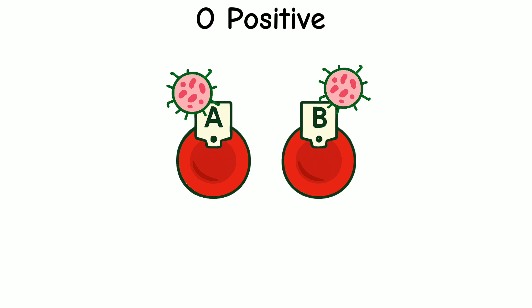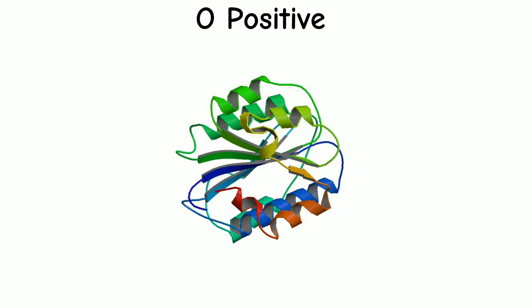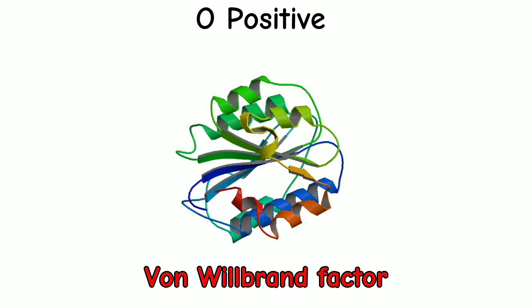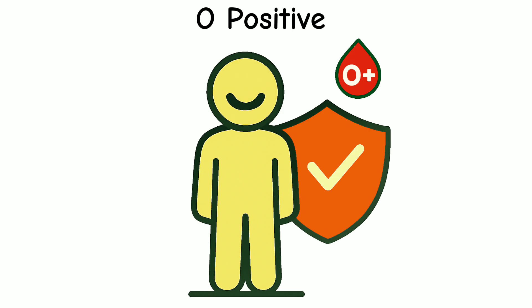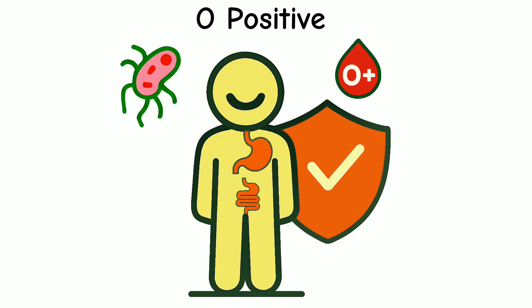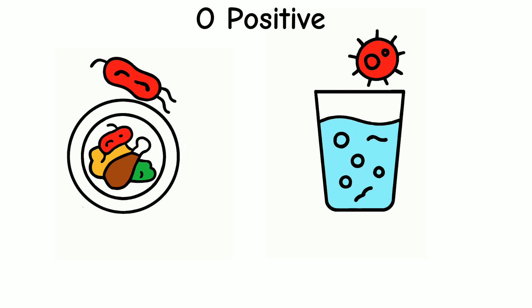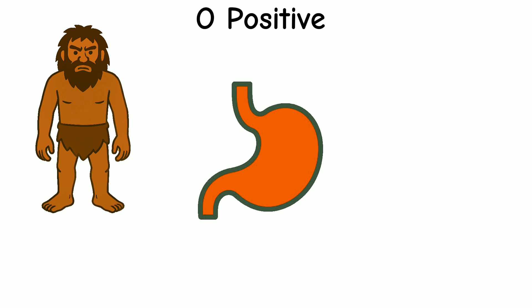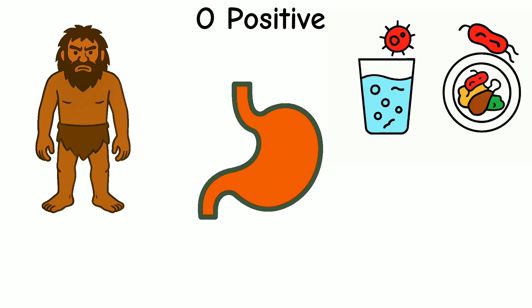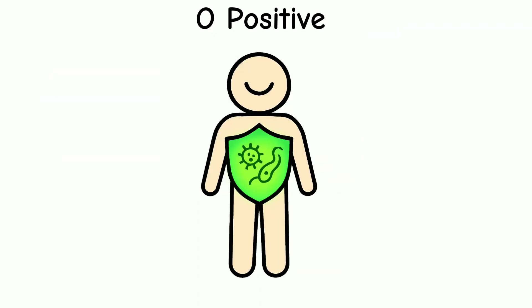Another benefit: O positive types usually have lower levels of a clotting protein called von Willebrand factor, meaning they're less likely to develop dangerous blood clots, though it can sometimes cause more bleeding. People with O positive blood also have strong natural defenses in their stomach and intestines. Their bodies can fight off some bad germs more easily, especially from food or dirty water, meaning they may get fewer stomach infections. Scientists think this helped early humans stay healthy — it's like having a stronger shield inside your belly.